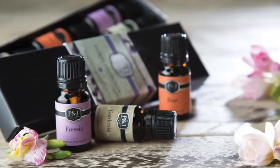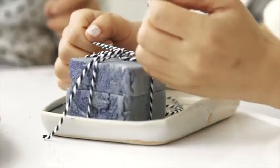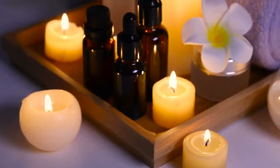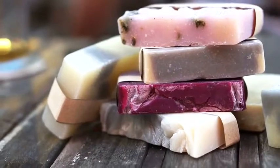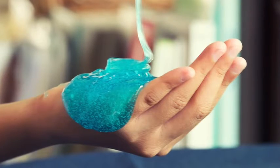Our unique fragrance oils are highly concentrated, phthalate-free, enhanced formulations, ideal for everything from crafting to body care to home care creations. They can transform the mood in a room via diffusion, make soap a sensational experience, or help you create slime and take fun to a whole new level.